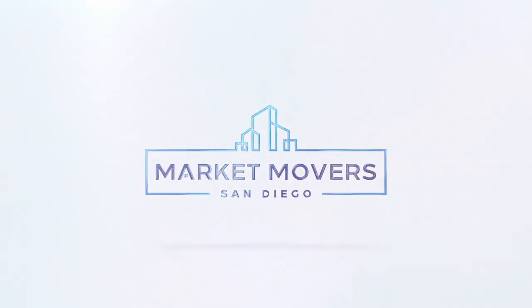Welcome back to San Diego Market Movers. I'm your host, Jason Yoss. I'm here today with Maxwell Ventura. How are you doing? Great, Jason. Thanks for having me. Good to see you again. Maxwell and I are talking a little bit about how to be successful in the real estate industry, specifically taking care of our clients.